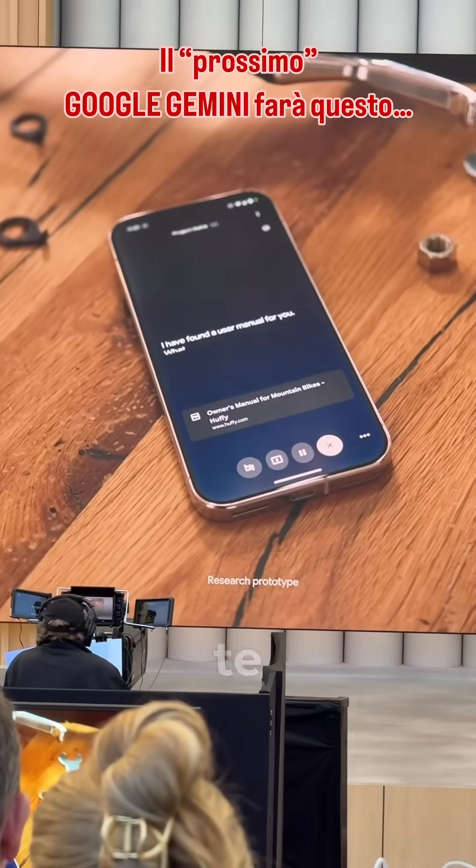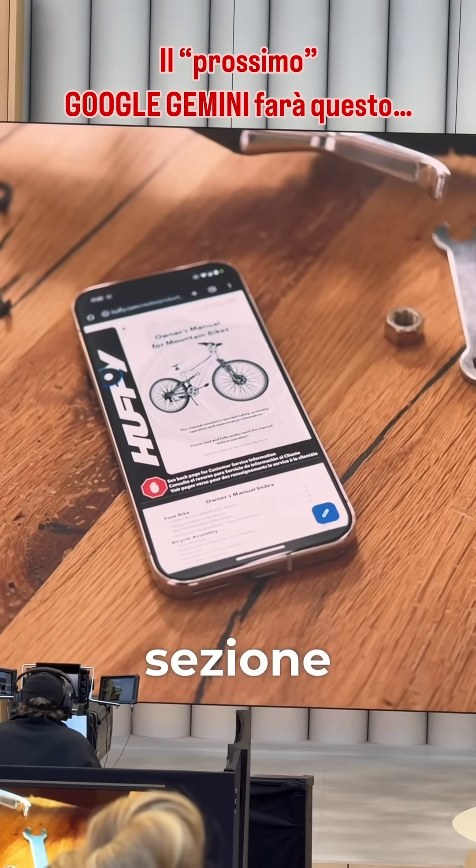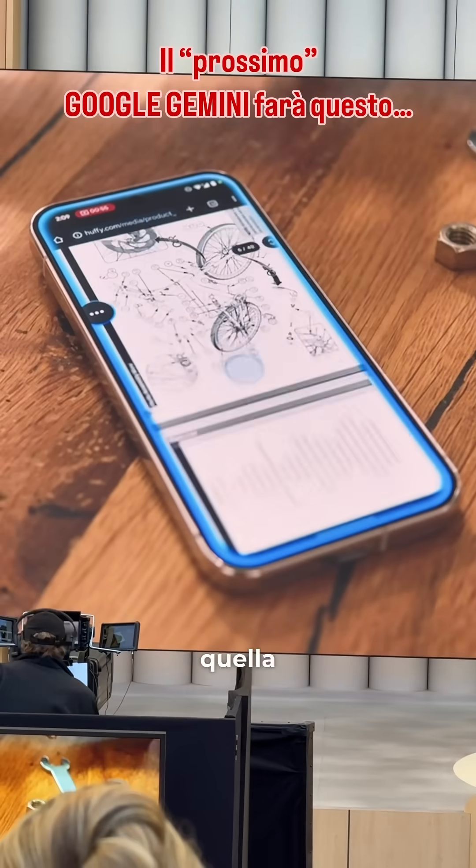I have found a user manual for you. What would you like to know about it? Okay, cool. Now scroll until you find the section about the brakes. Sure thing. Looking for that page now.